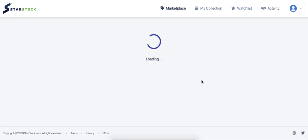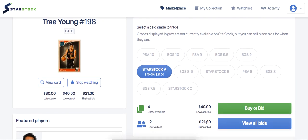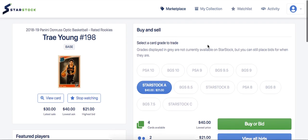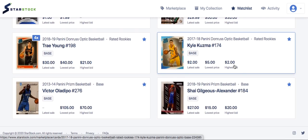I also believe this Trae Young card is a good buy. His StarStock A is $40, current bid is at $21. I know they're going for a bit cheaper on eBay, but this gives you assurance that you're getting a good condition card — a PSA 9 or 10 in most cases. If you hold it in your StarStock vault until the Trae Young hype comes back — probably early next season if he continues to play well — his card should keep increasing in value. Trae is underrated; I don't see why he should be at $200 when Luka is at $600. Trae should be at least half of Luka.